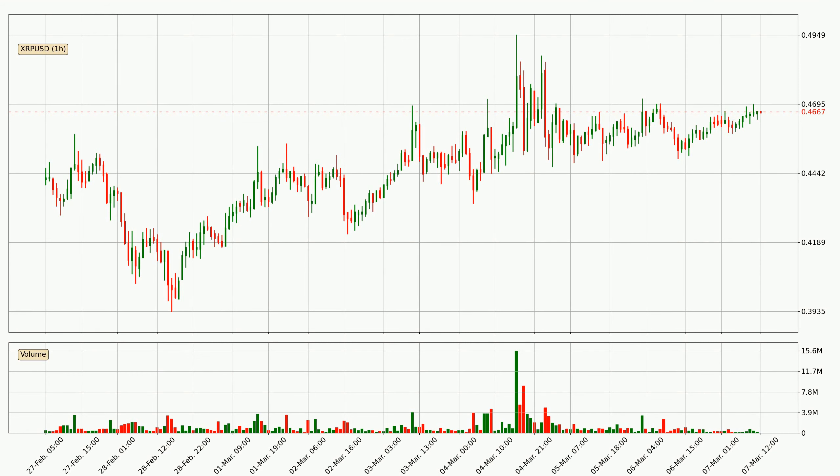By taking a look at the hourly time frame for Ripple, the price moved up with around 2.1% in the last 24 hours, with a current price of 46.7 cents. The volume wasn't especially high, so this move wasn't very strong.